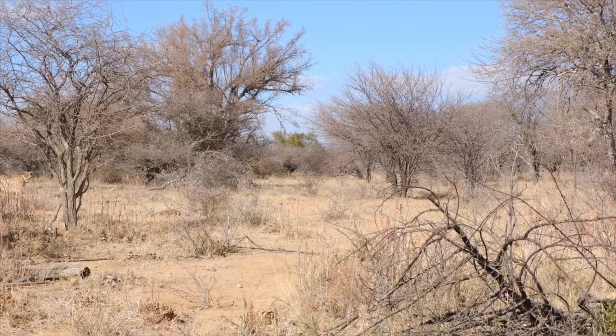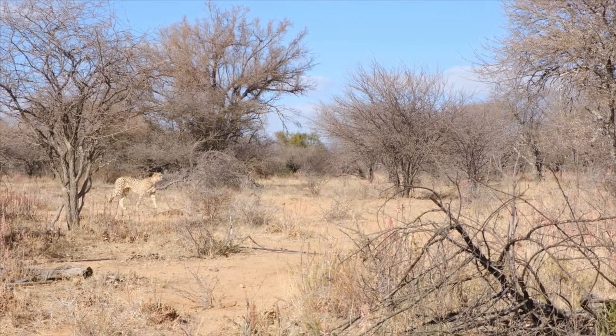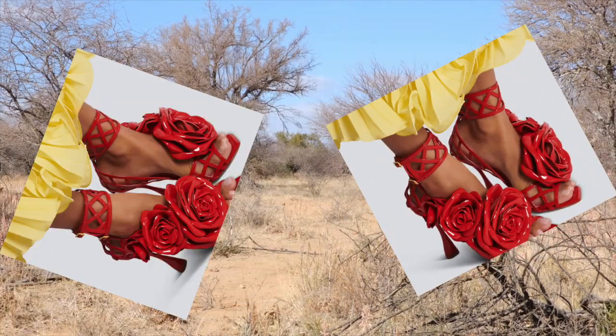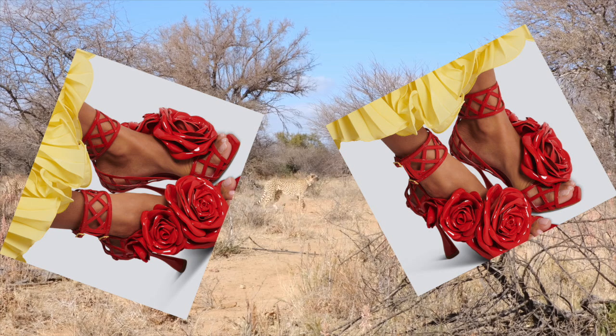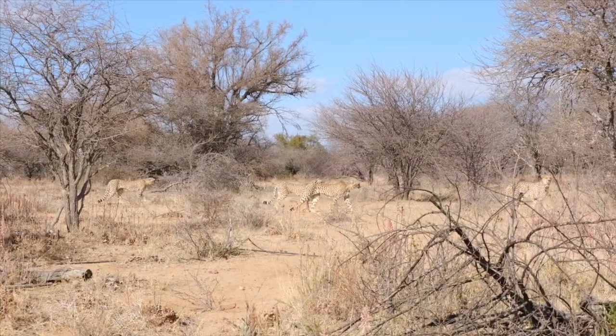Number two: patent finishes. In this safari adventure, this is where we encounter the fierce and captivating allure of patent leather. Just as a sleek panther prowls through the dense jungle, these patent beauties exude a sense of power and untamed elegance.